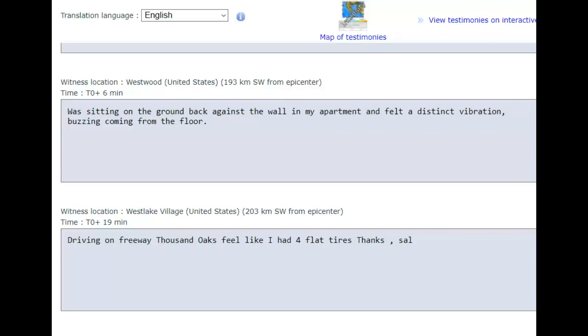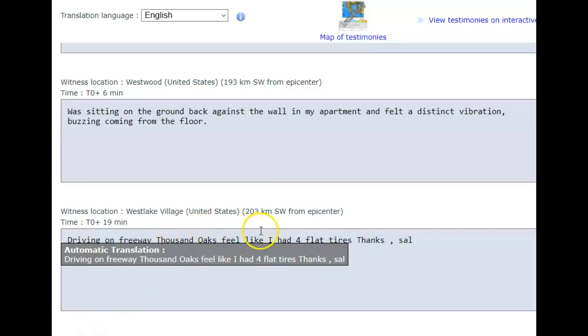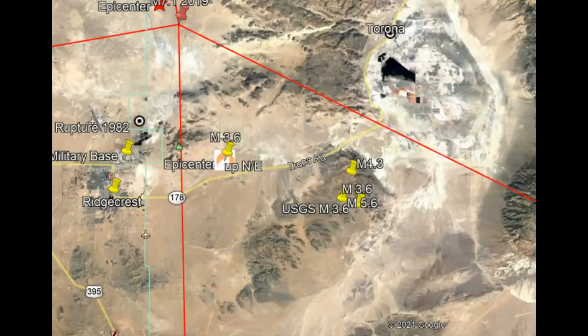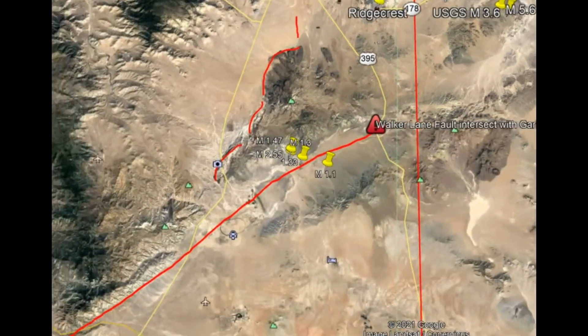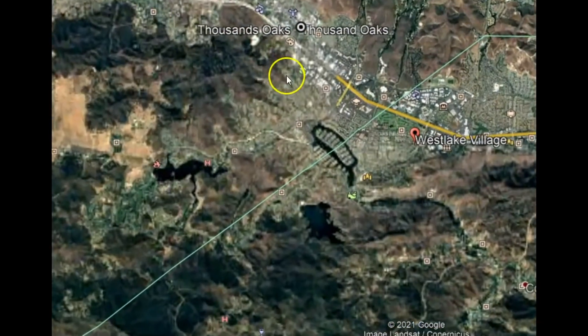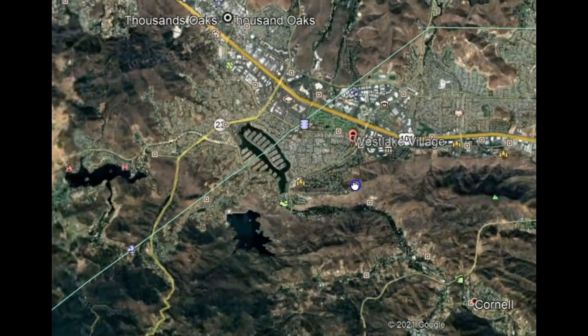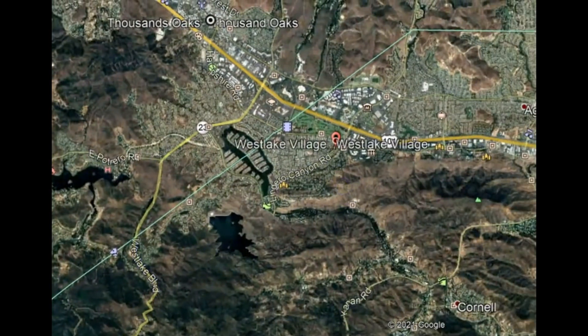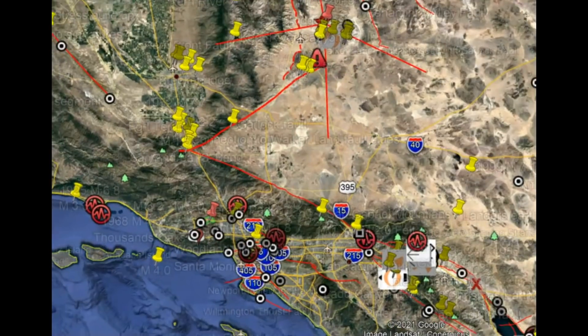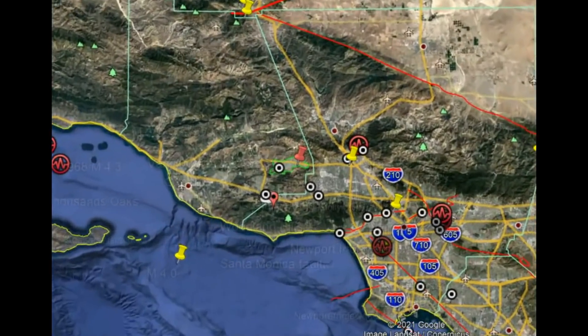There were two reports that came all the way from Westwood and Westlake Village. Westlake Village was 203 kilometers southwest — that's about 126 miles. It's a long ways away that they reported supposedly feeling this earthquake. Zooming out, it's from there all the way down to there — that's a long ways away.